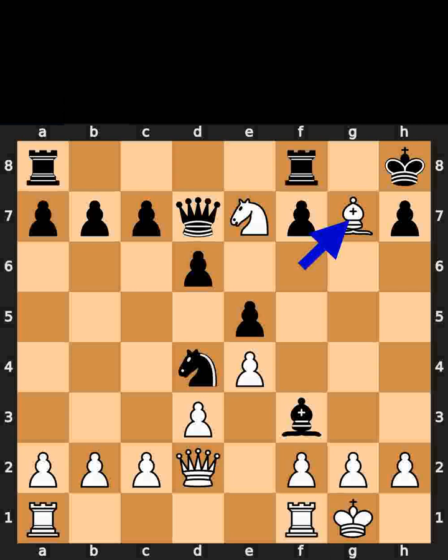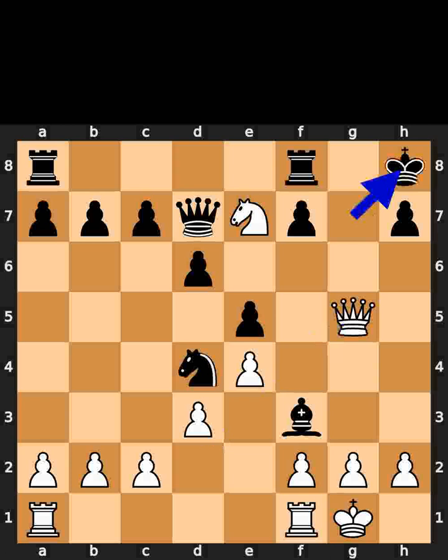White takes the pawn on g7 using the bishop with check. Black takes the bishop on g7 using the king. White plays queen to g5. Check. Black plays king to h8. White plays queen to f6. Checkmate.